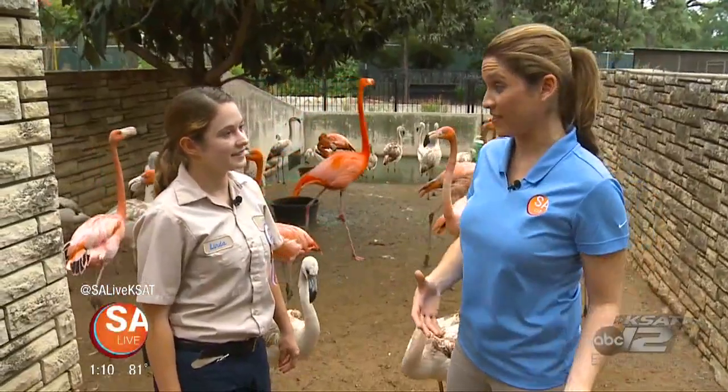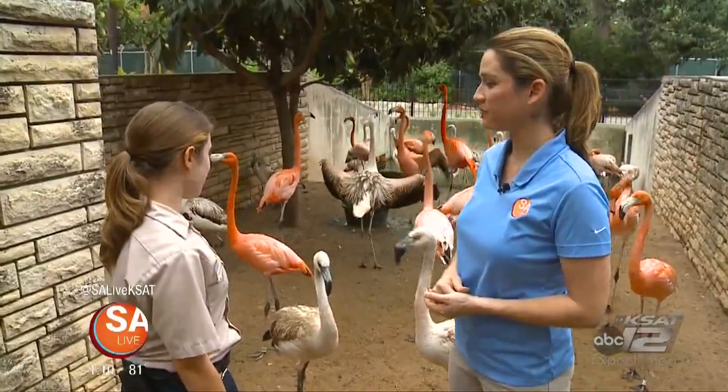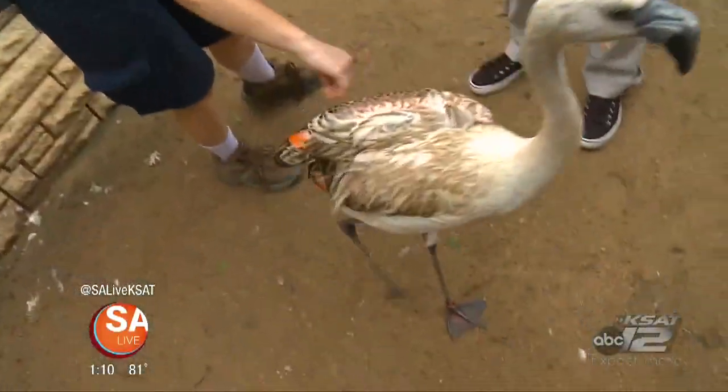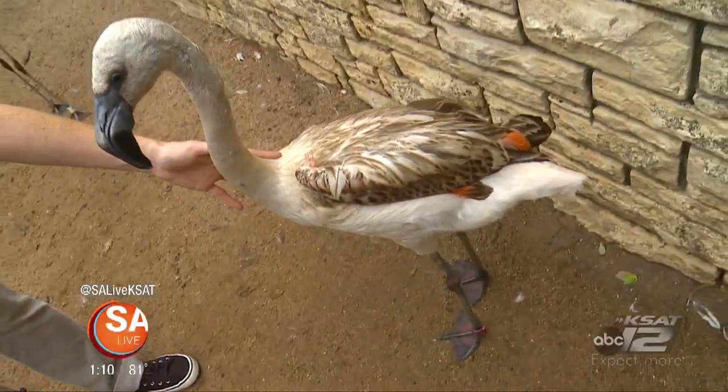These are the babies from last season, so they are growing up. They are almost a year old now. They are just getting their pink coloring right here — you can see, look at that, right there.